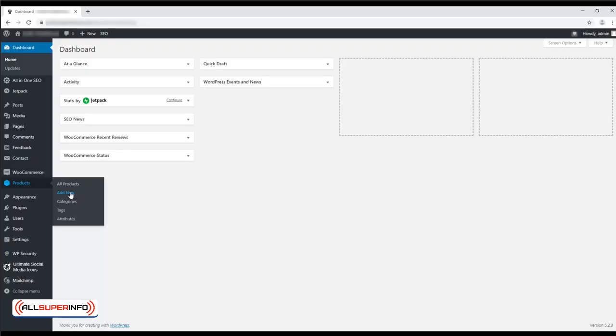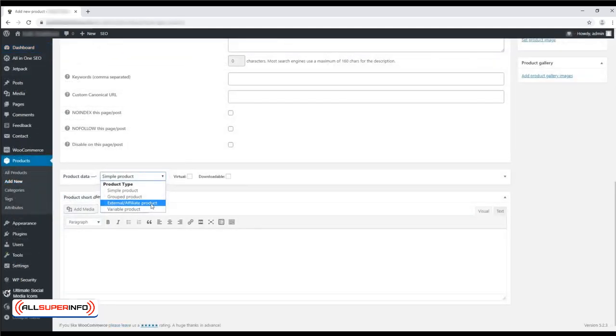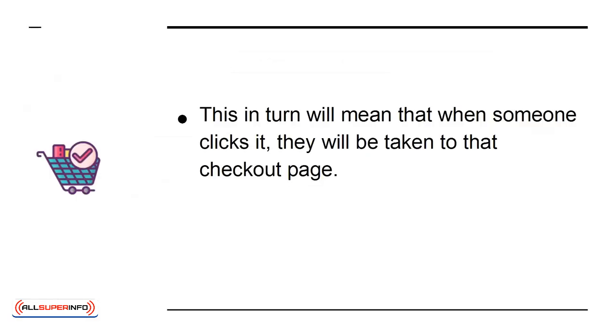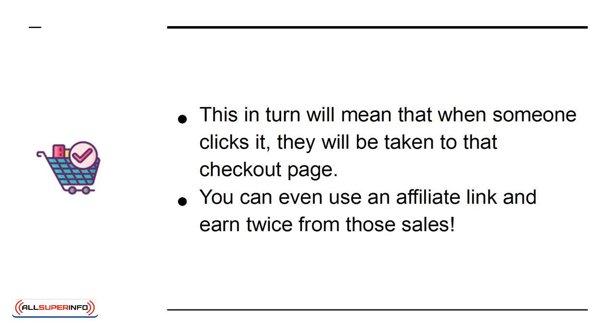You can use the WooCommerce controls to add a new product, and then choose External Affiliate Product. Now enter the URL of your product and add any details and images you want to promote. This in turn will mean that when someone clicks it, they will be taken to that checkout page. You can even use an affiliate link and earn twice from those sales.